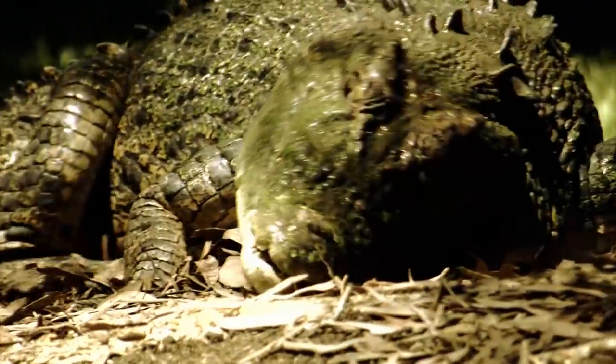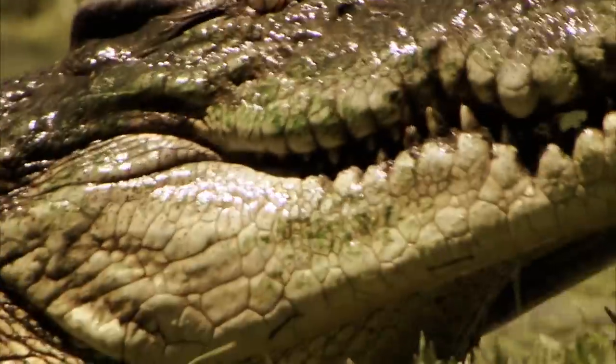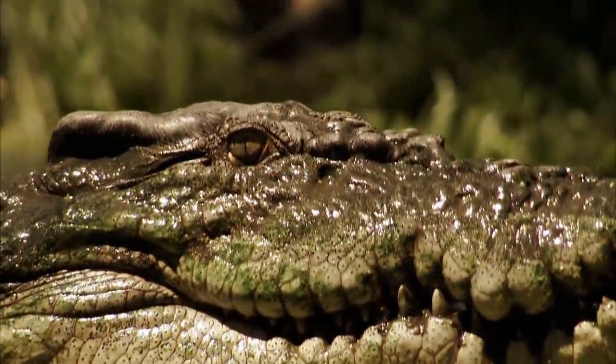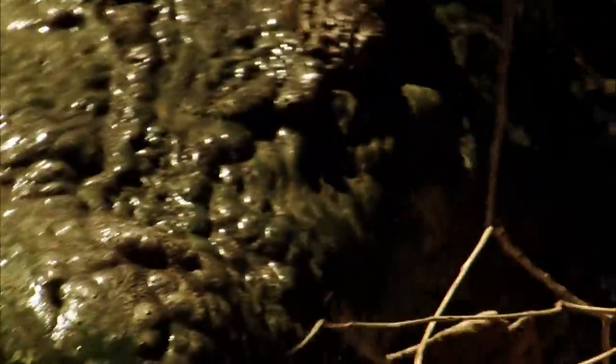When a crocodile bites its victim, it deposits bacteria in the wound that cause long-term muscle damage. When something is grabbed by a crocodile, it's not a sharp cut. There's a lot of bruising and pressure — you're talking 3,000 pounds per square inch. So if it grabs onto the leg of a horse, it'll drag the animal in and under the water and hold it down to drown it.